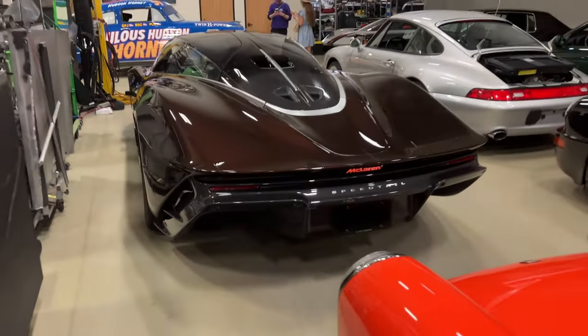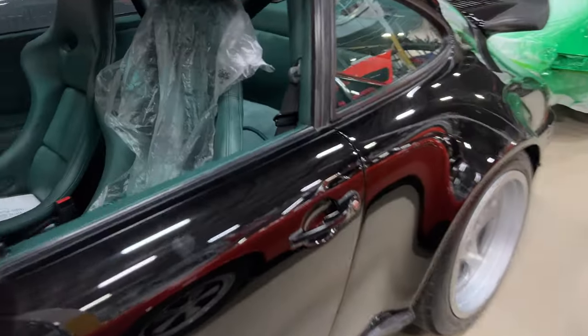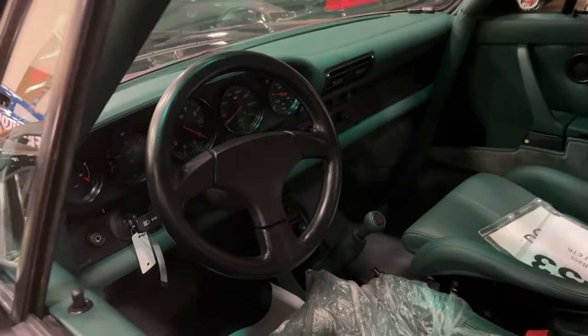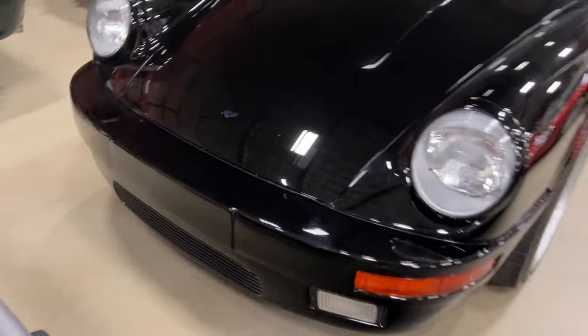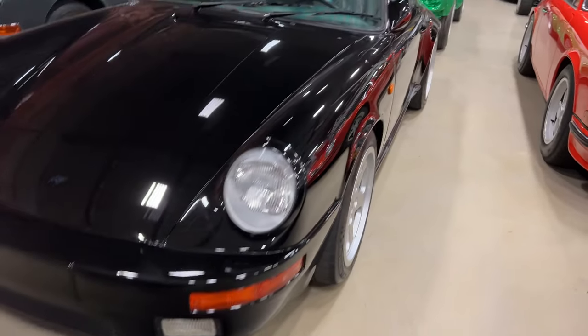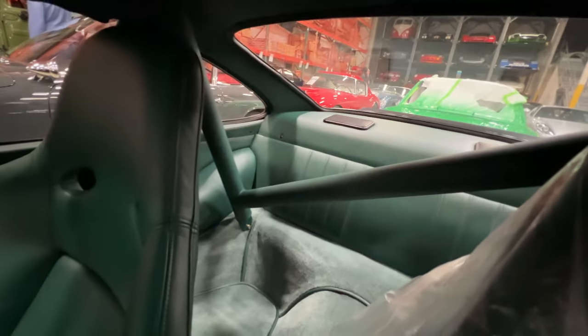The back of the speed tail with the aeroelastic little flaps that pop up during speed. I think this is a Roof Special, I'm not sure. Super sick green interior, brown and black — almost missed it. Check out the leather-wrapped green cage in this.